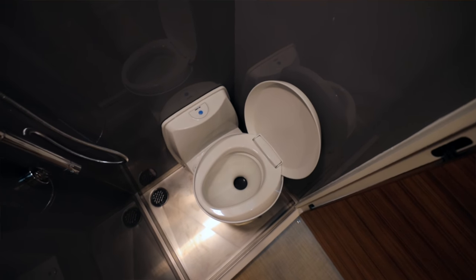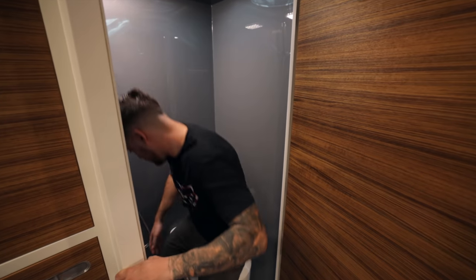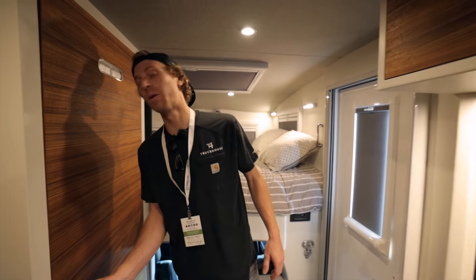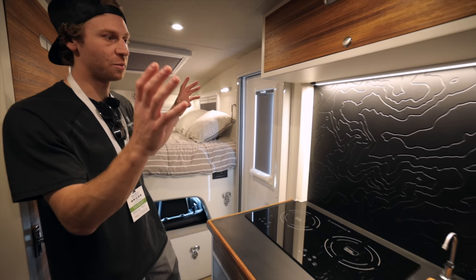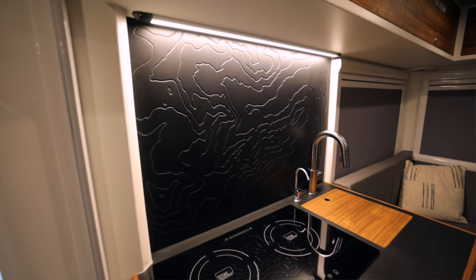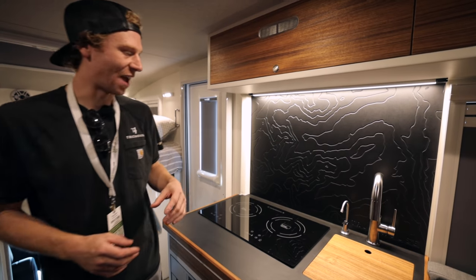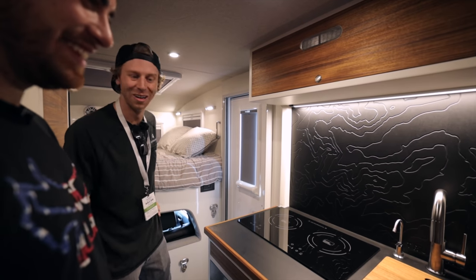Last but not least there's a wet bath — a cassette toilet, full shower, and MaxFan. The water system holds 30 gallons of fresh water and 20 gallons of drain capacity. A small but beautiful detail: a CNC-routed artistic topographic map of Squaw Valley USA — the co-founder's home mountain — is inlaid in the space. Even the Truck House logo is subtly hidden behind the faucet — letting the rig speak for itself.